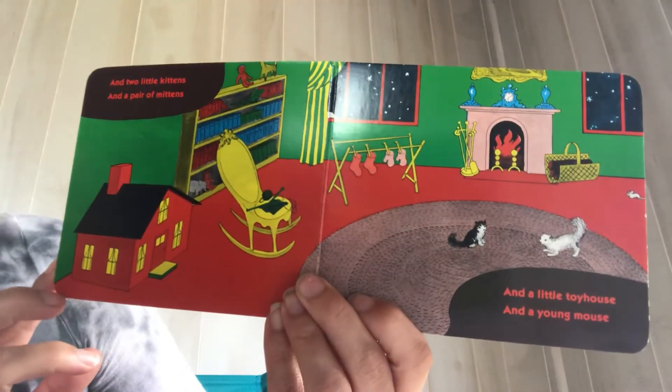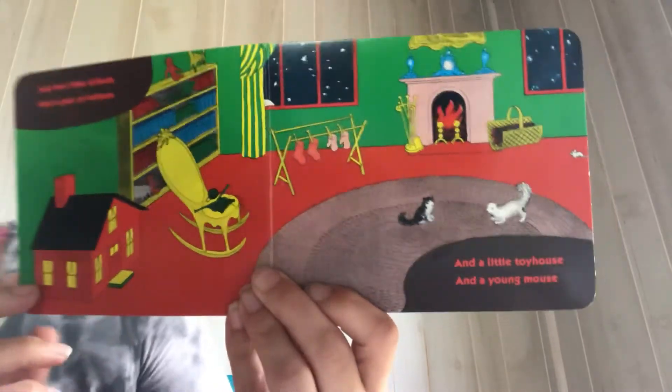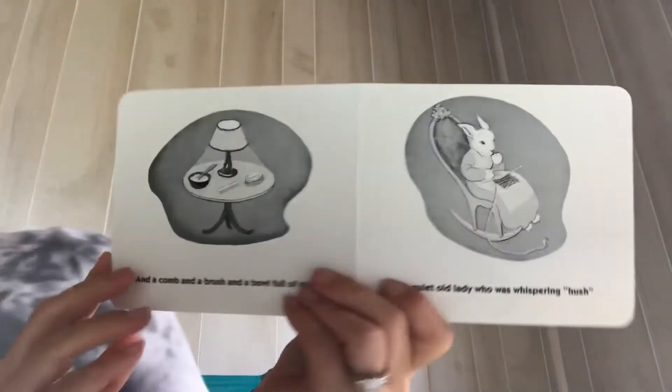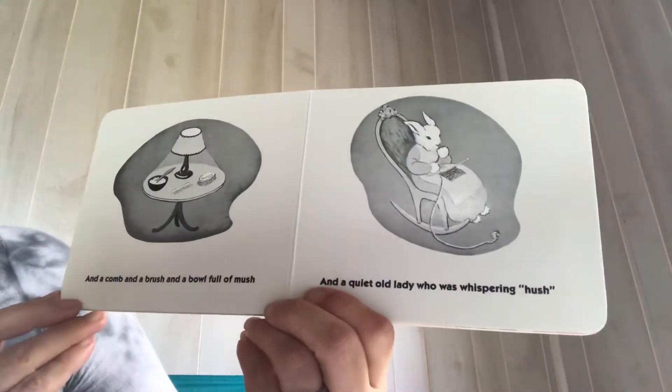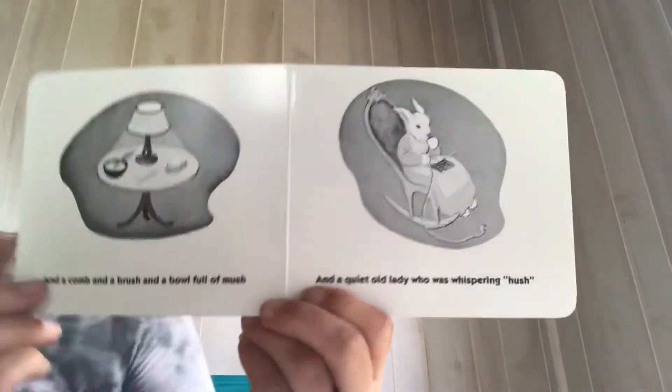And two little kittens and a pair of mittens. And a little toy house and a young mouse. And a comb and a brush and a bowl full of mush. And a quiet old lady who was whispering hush.